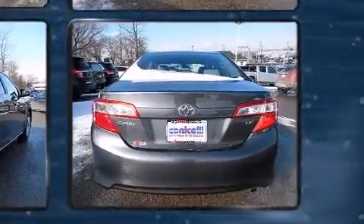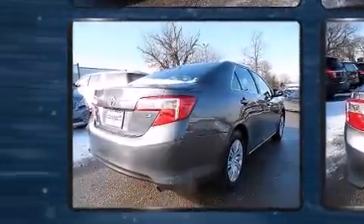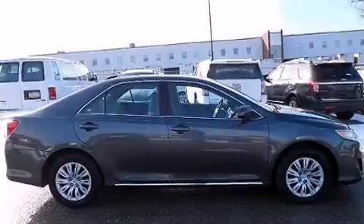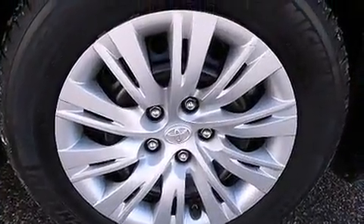Top features include air conditioning, delay off headlights, variably intermittent wipers, and more. Premium sound drives six speakers, providing you and your passengers a sensational audio experience.